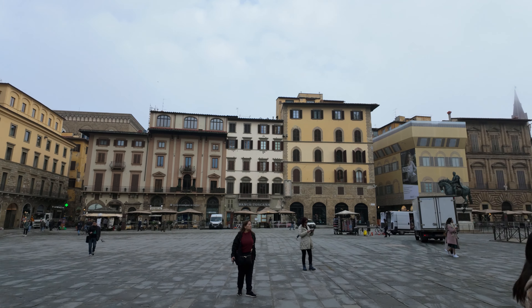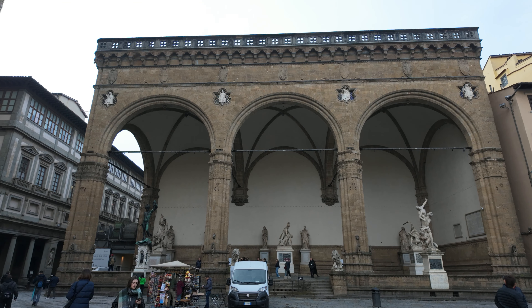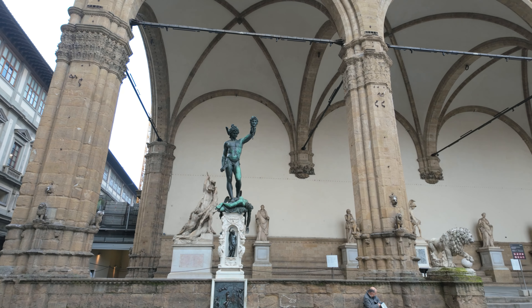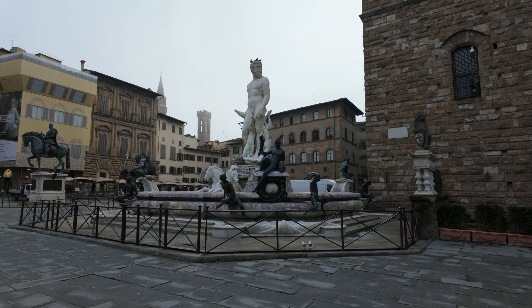Within the Piazza della Signoria you will also see an open-air sculpture gallery. Here you also have the Fountain of Neptune.